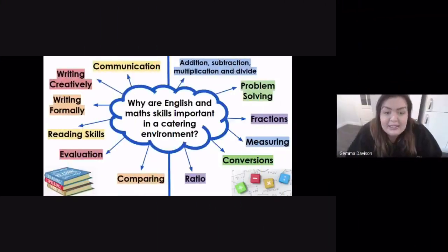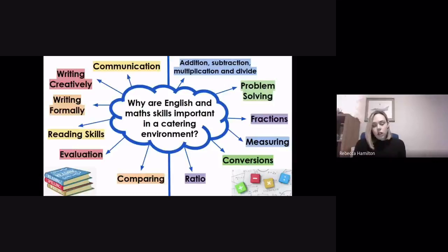We teach English and maths to the Level 2 and Level 3 catering students, and we wanted to discuss why English and maths skills are important in a catering environment. A lot of these topics you will have seen before — addition, subtraction, multiplication, division — you use those every day, along with a lot of problem solving.